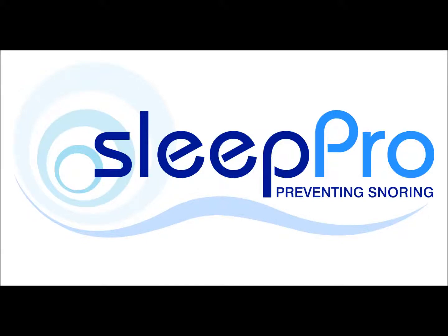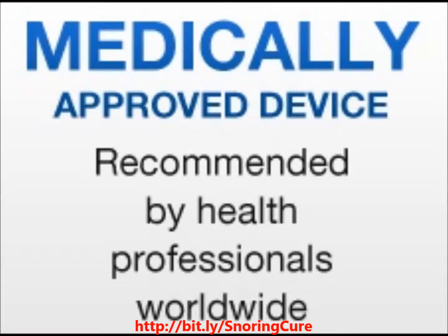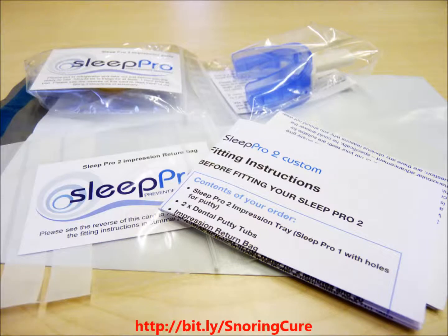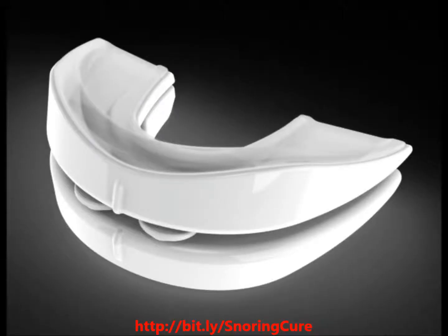Stop Snoring Sleep Apnea Sleep Pro is a mouthpiece device that keeps the upper airway open, reducing and alleviating snoring and obstructive sleep apnea completely for quality sleep. It is guaranteed to improve sleep patterns and free you from snoring forever by simply letting the upper airway open and advancing the lower jaw. The Sleep Pro mouthpiece is a number one stop snoring device that helps you breathe more freely while sleeping.